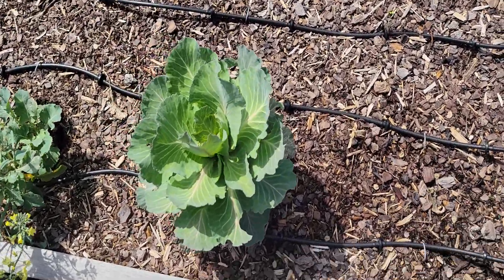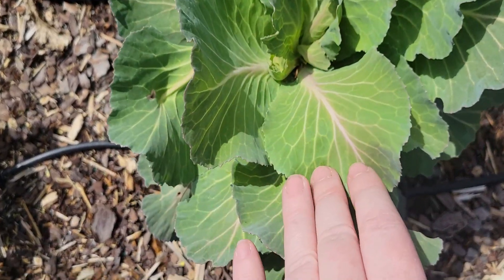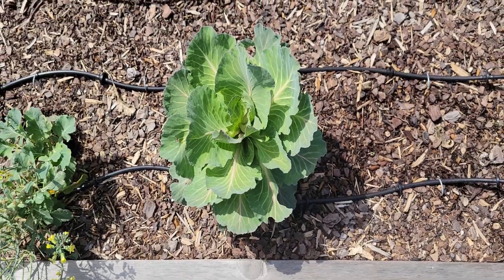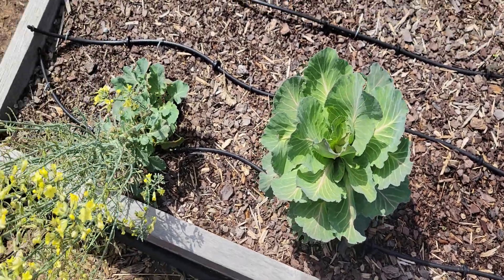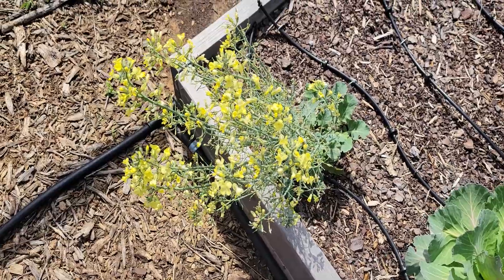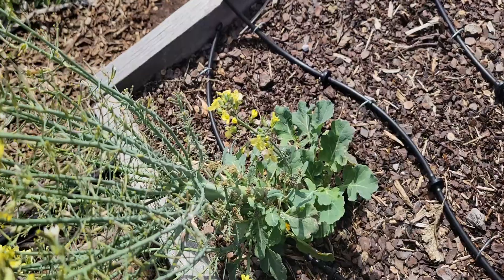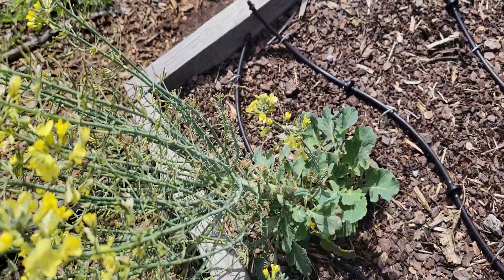Then we have our cabbage — I don't know if it's going to head up or not, but if anything I'll give it to the chickens. And then we do have this broccoli that went to seed, so I'm hoping to collect seed from it and then that will be done.